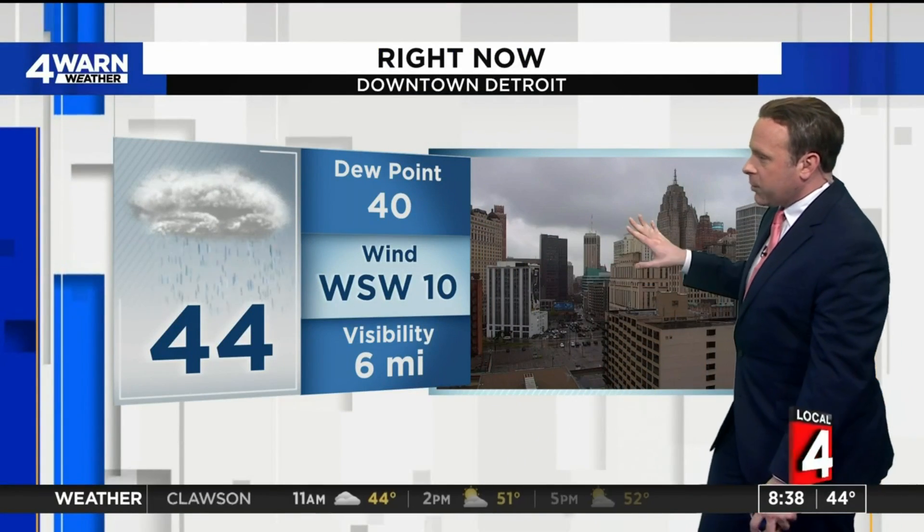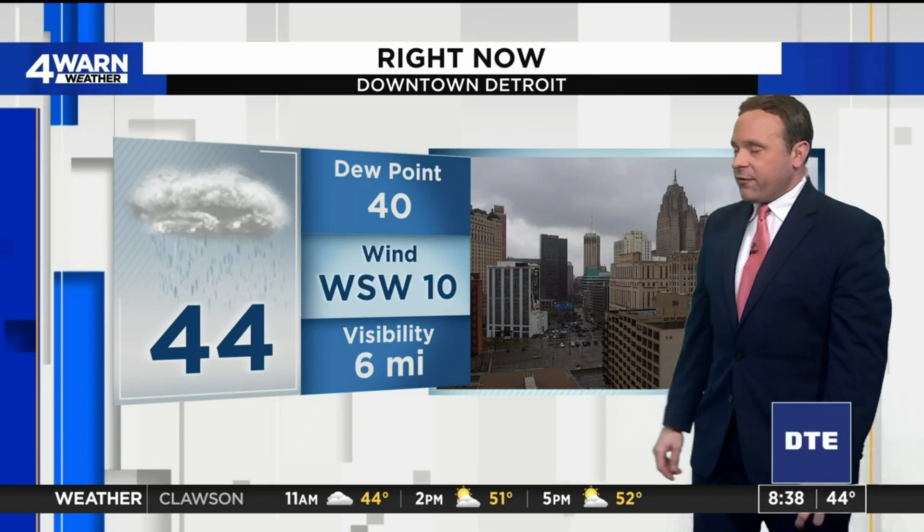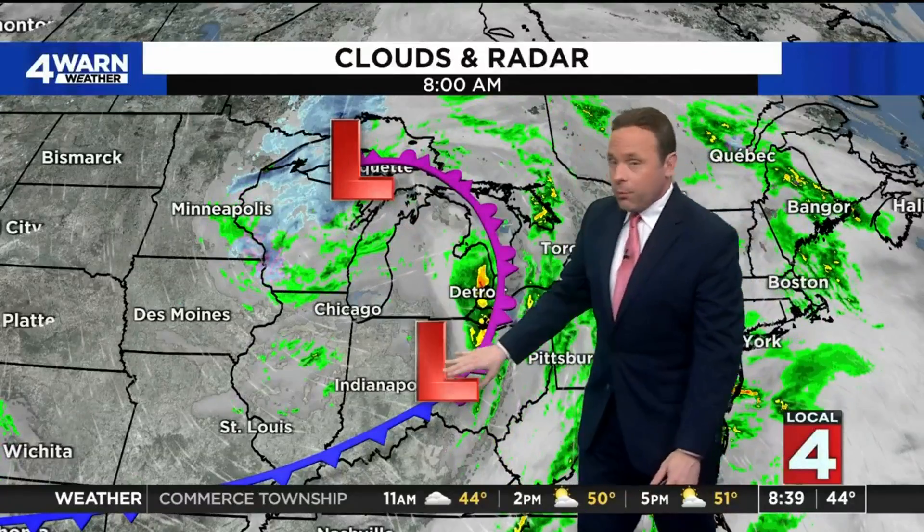Rain showers here in downtown Detroit. Plenty of cloud cover this morning, starting off at 44 degrees with a little breezy west-southwest wind at about 10 miles an hour. That latest round of rain lifting off to the north and east overnight last night into early this morning.